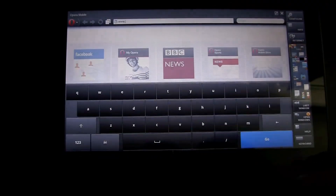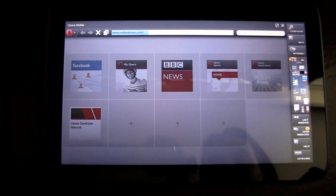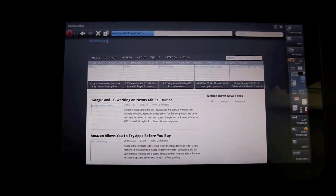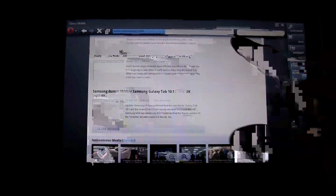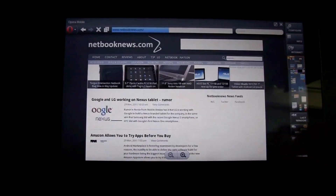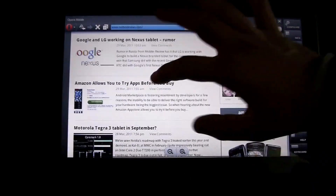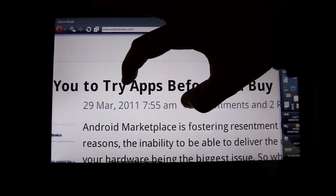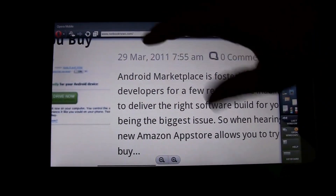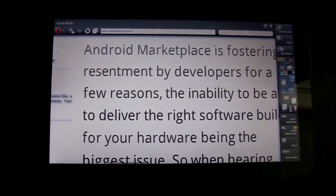We'll try another website — maybe Netbook News. Here we have Netbook News, and again smooth scrolling while loading, so the images are still coming in. There is text wrap here, same as in Opera Mobile 11. So if a user zooms in, it will wrap the text to the screen and then re-wrap it when it zooms out.